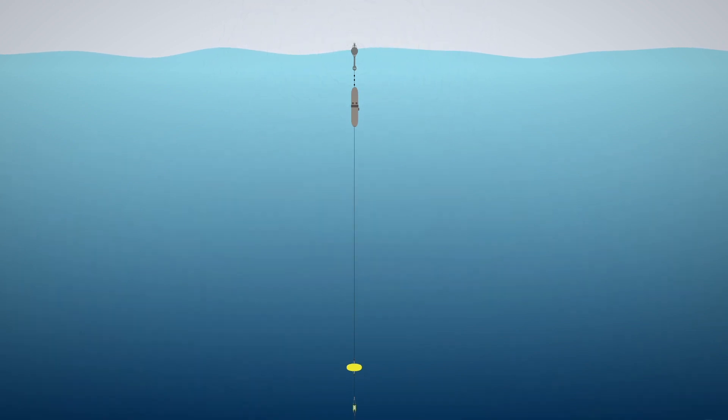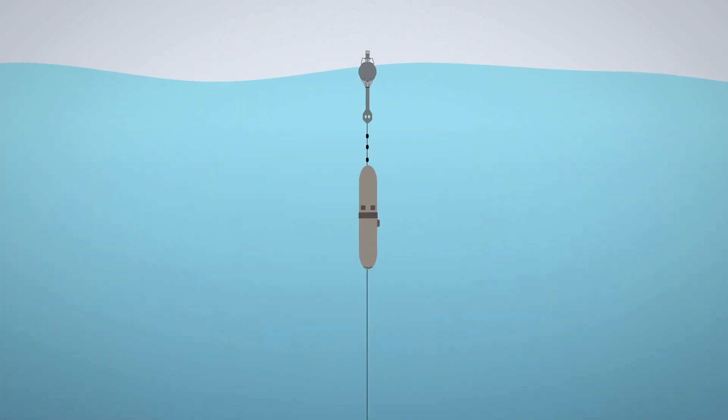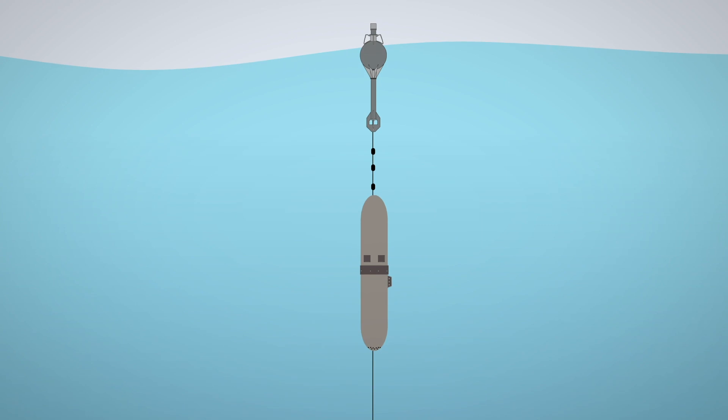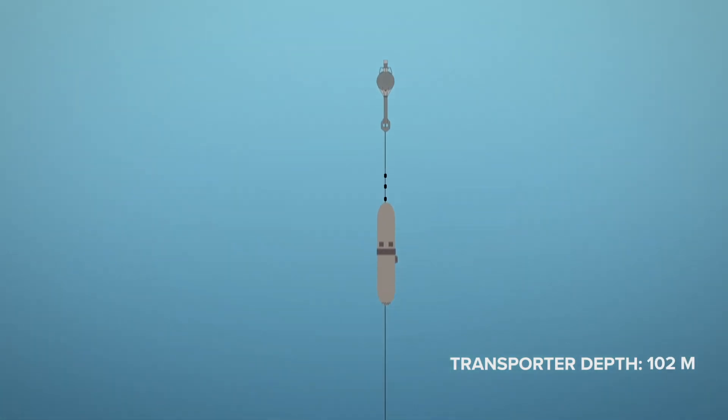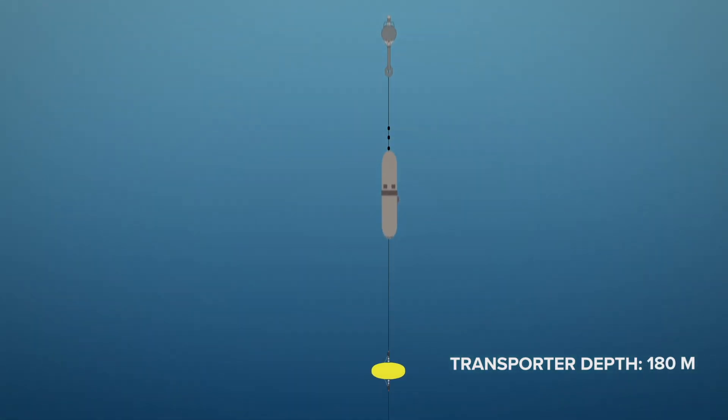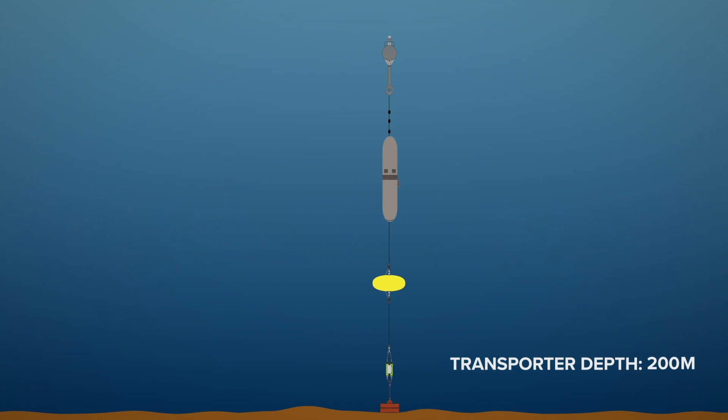The motorized vessel will remain just below the sea surface during the satellite transmission and automatically descend to a predefined parking depth after transmission is complete. The transmitter buoy will spend on average five minutes at the surface to deliver the collected instrument data files.